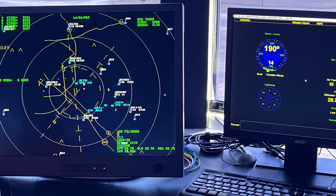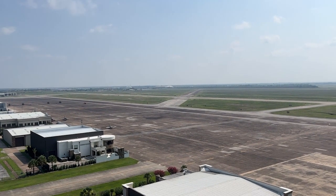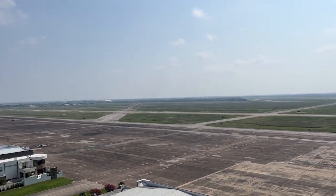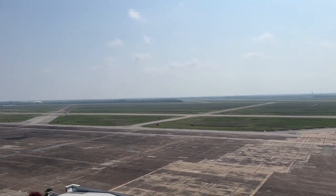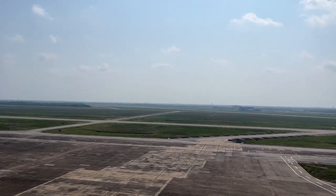Along with seeing the F-18s, we also saw a fleet of Blackhawks and a fleet of Coast Guard Sikorsky MH-65A Dolphins. These are search and rescue helicopters, and they were doing some practicing around the field, which made our time there even more exciting. I tried to capture some 360-degree views as we walked along outside on the catwalk.